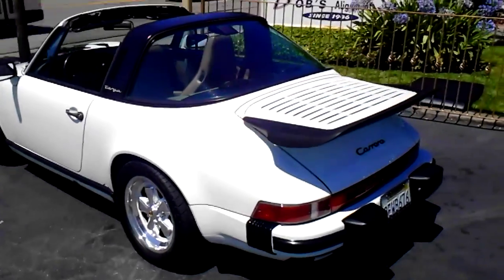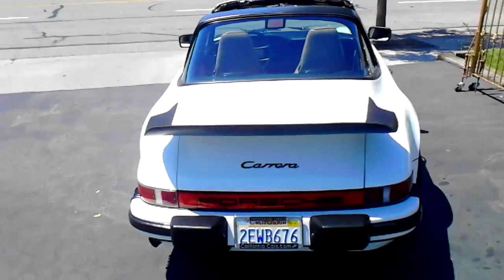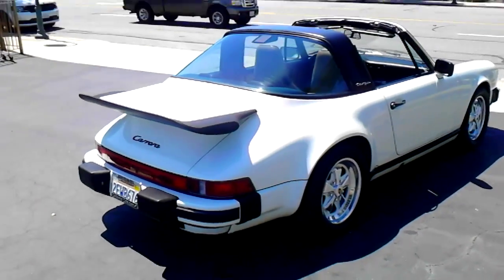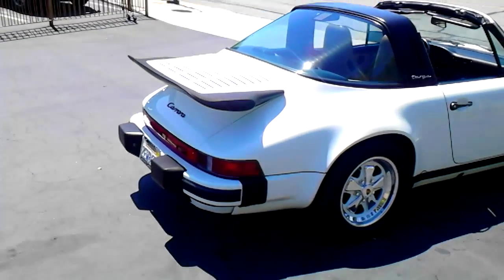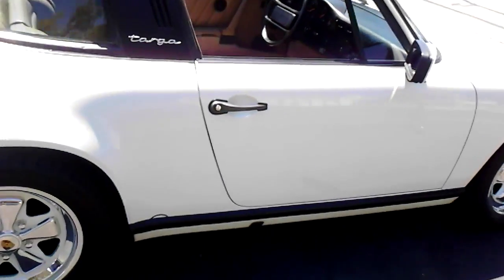You can see the Carrera tail on there. Got an Alpine stereo in it. Six-way power seats and H4s. Six and sevens on there, color-matched Fuchs. And the usual power locks, power windows.